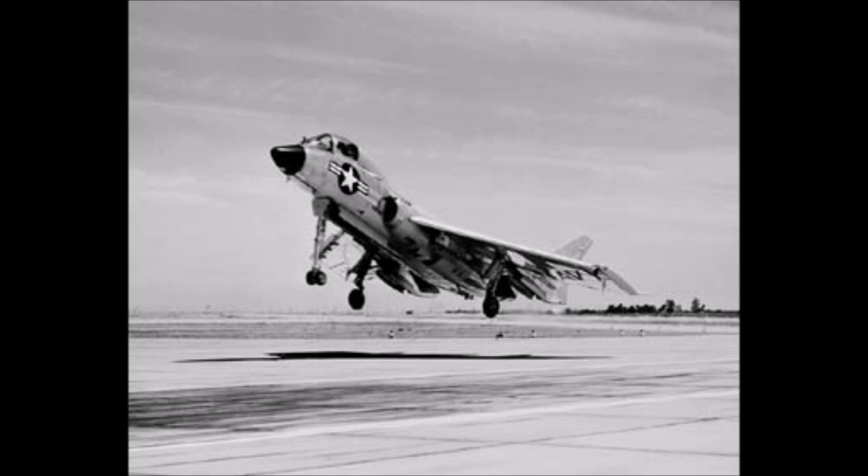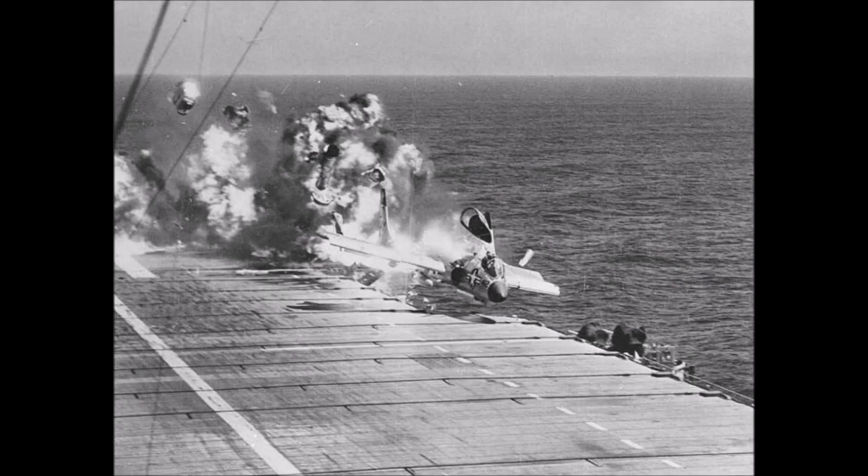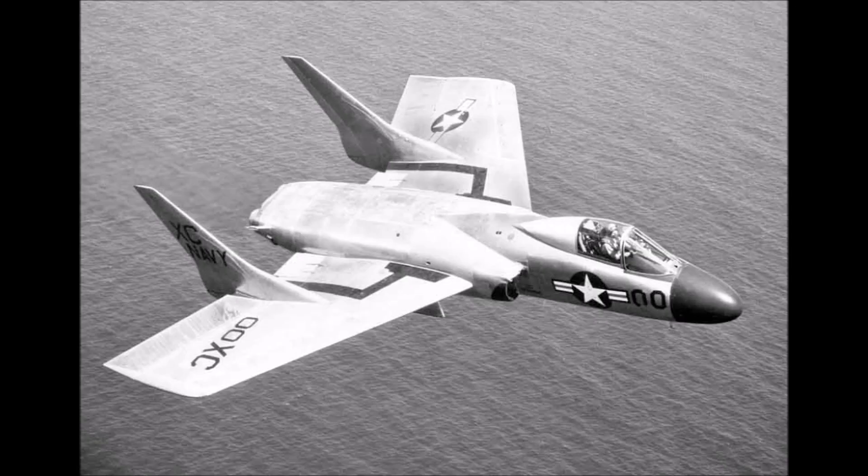This engine was basically obsolete on arrival, had terrible reliability, and made the Cutlass severely underpowered. This is basically the version that gave the type its bad reputation. It was to be followed by the F7U-2 equipped with the Allison J35 engine, however none of these would be built.